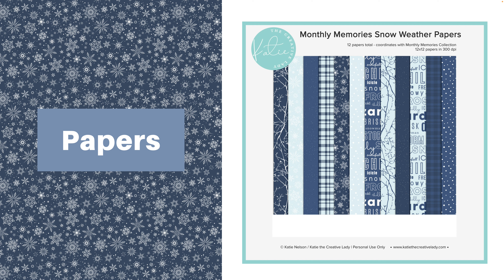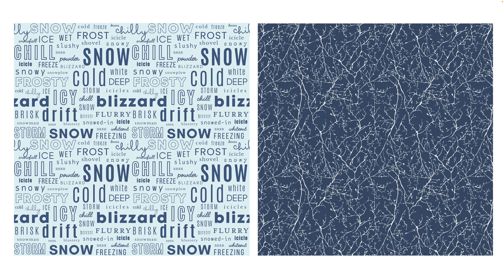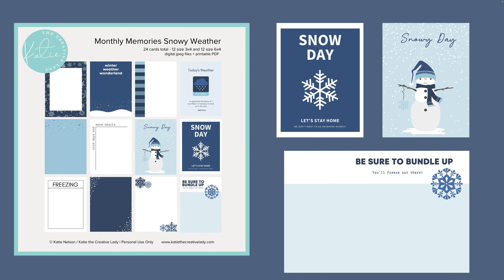Here are some of the papers for the snow weather pack — 12 papers total in various patterns to help you include the theme of cold, icy, snowy weather. These all mix and match with the core collection of the monthly memories. Here's an up-close look at my word papers, which have been so fun to design and are great for adding content themed to this type of weather. I have pocket cards with 12 of the 3x4 and 12 of the 6x4, with a good variety of filler and journal cards.